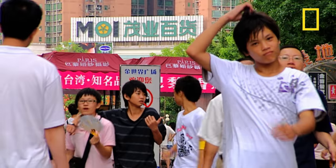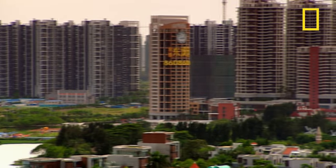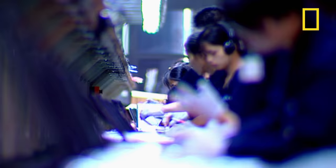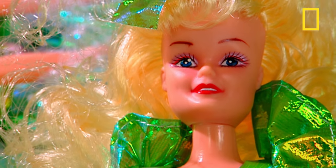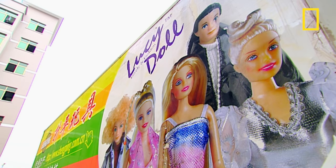Population 1.3 billion. Here in Yiwu, the last 30 years have seen a huge increase in the economy, with production of one of their biggest exports: toys. This factory in Yiwu makes Lucy dolls.